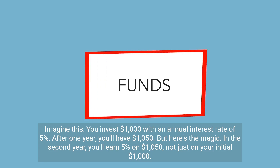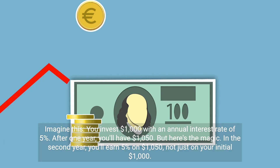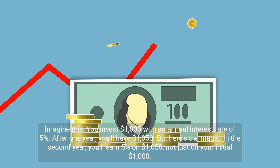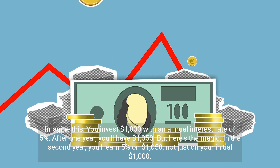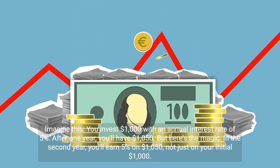Imagine this: you invest $1,000 with an annual interest rate of 5%. After one year, you'll have $1,050. But here's the magic — in the second year, you'll earn 5% on $1,050, not just on your initial $1,000.